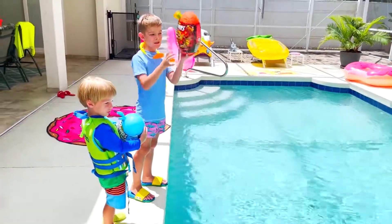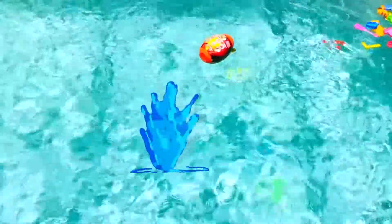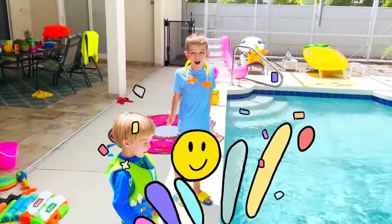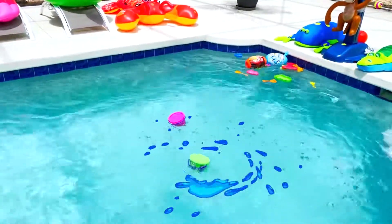Let's see if those eggs will sink or float. They float! How about slide? They float!